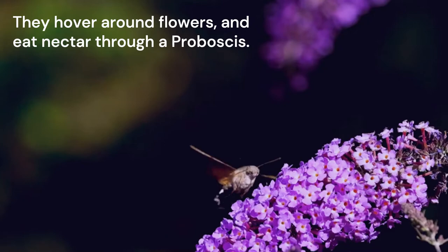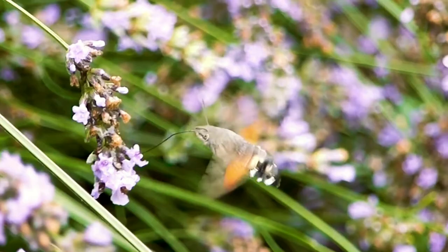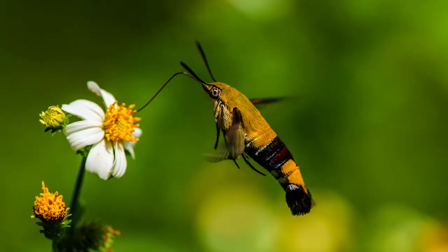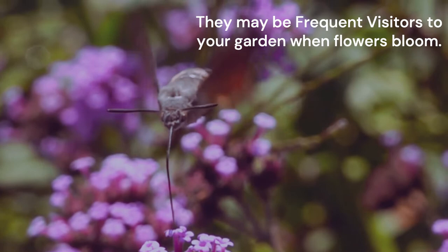These moths are not dangerous to plants or animals. They do eat leaves while in their larva stage, but once they turn into moths, they drink nectar and are safe for humans and pets during all stages of their life cycle. Many ornamental garden flowers make great food sources for hummingbird hawk moths, so they may be a frequent visitor to your garden when flowers are in bloom.